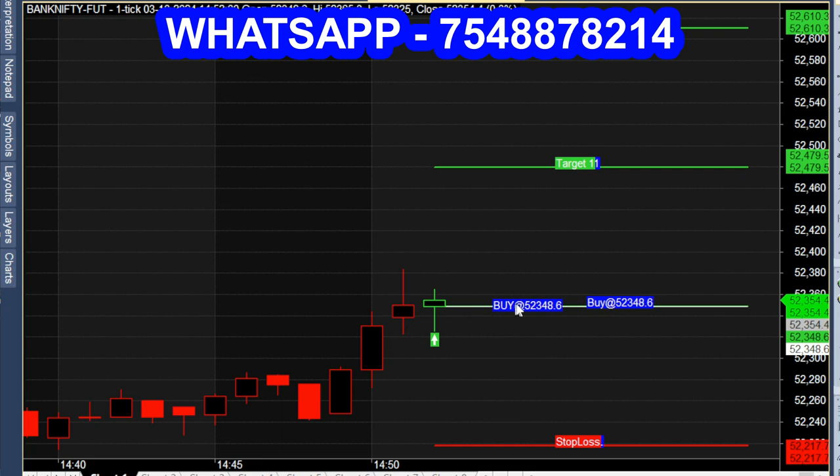In this chart, we will see a 1-minute chart in BankNifty Future and show the option chart. We will look at Thursday's market — October 3rd market — and see a Buy Call. Buy at 52,348.